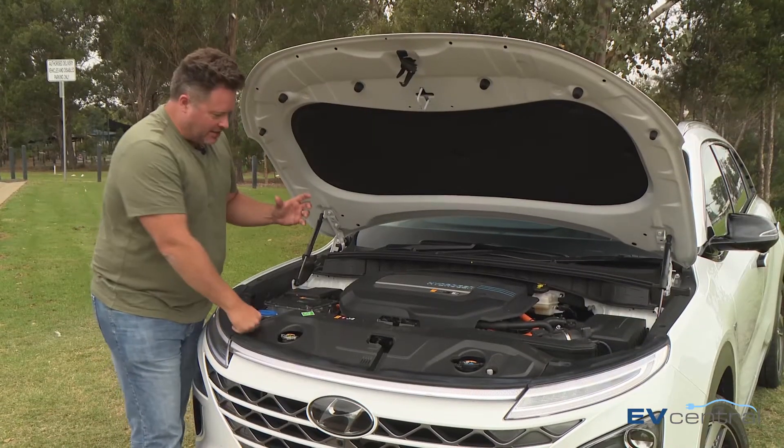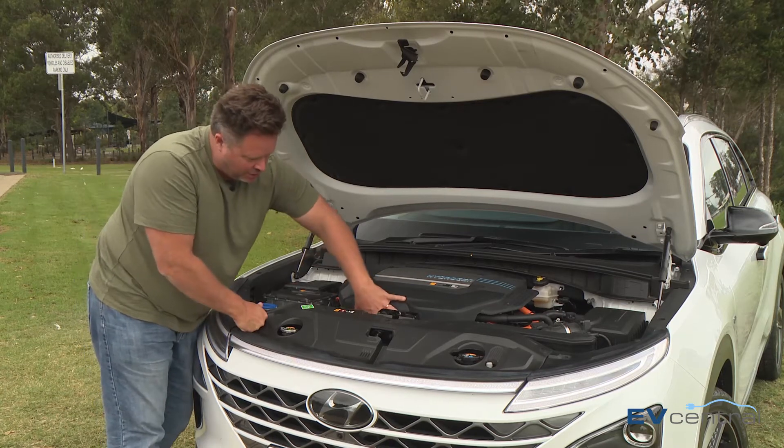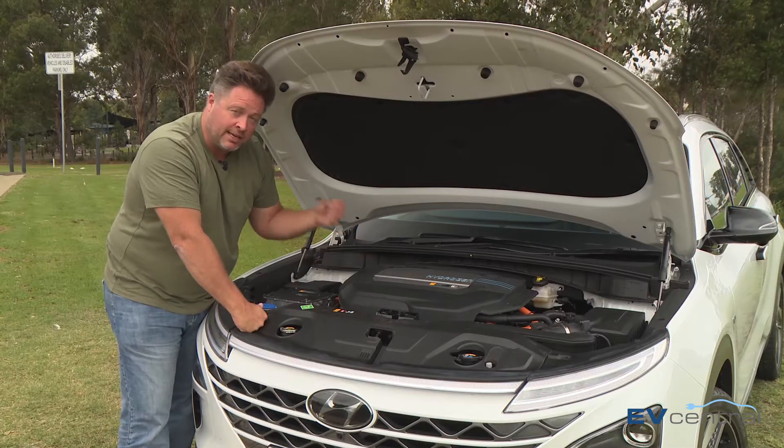But it's under here where the magic happens. Those hydrogen tanks feed into a fuel cell, which is this giant metal box that looks a lot like an engine. In there there's a chemical reaction going on that creates electricity — lots of it.